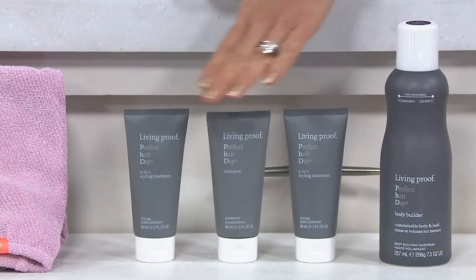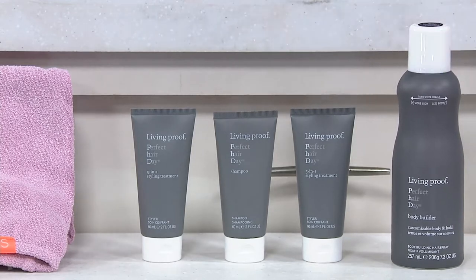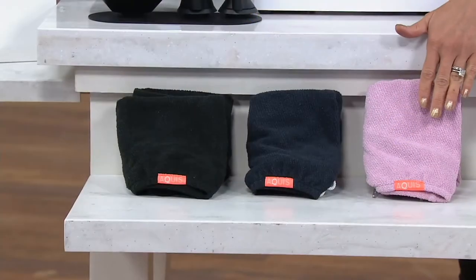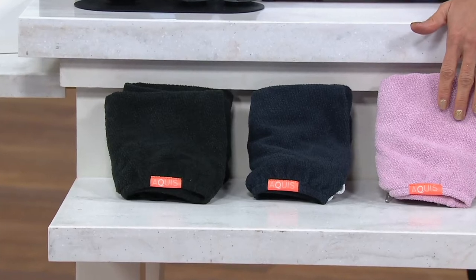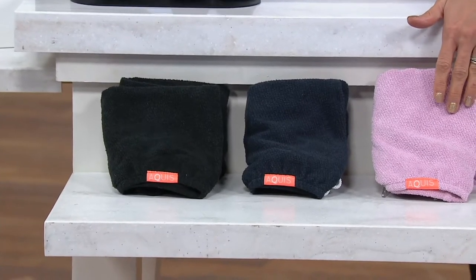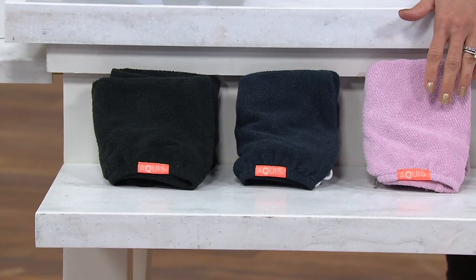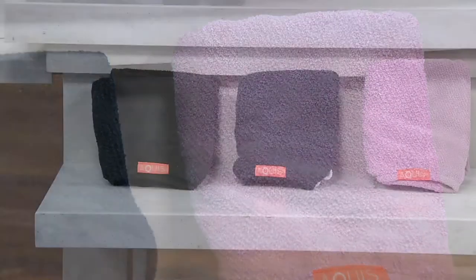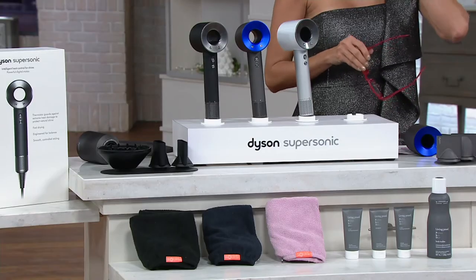You get almost $70 worth of Living Proof products — shampoo, conditioner, styling cream in the smaller sizes, and the big full-size bodybuilder spray. You're also going to get color-matched to the dryer you choose something called the patented Aquis Towel Turban. It's scientifically proven to wick away more moisture in less time, so you're drying your hair from damp, not wet — because your hair when it is wet is the most vulnerable to breakage and damage. Do not comb right through your locks sopping wet out of the shower, or you will break half of them off.